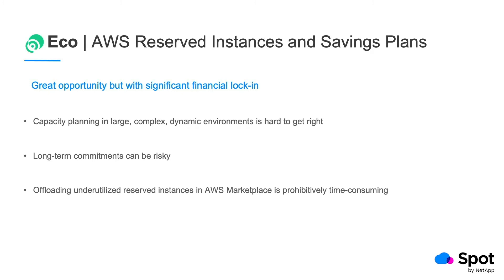However, to get to this pricing, you need to commit to either one or three years of usage, and this is where things get tricky. Capacity planning in large, complex, dynamic environments is hard to get right. Long-term financial commitment can easily go sideways. Offloading underutilized or unused reservations in AWS Marketplace is time-consuming, and savings plans cannot even be resold.